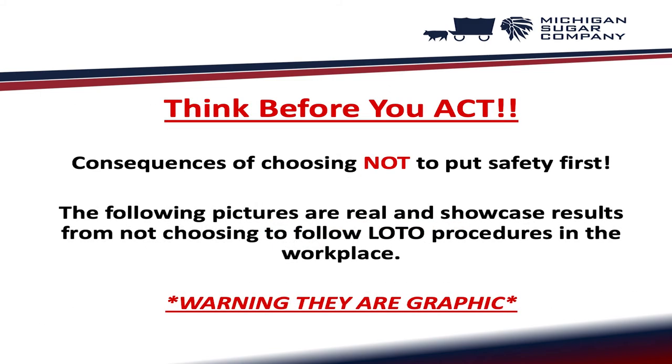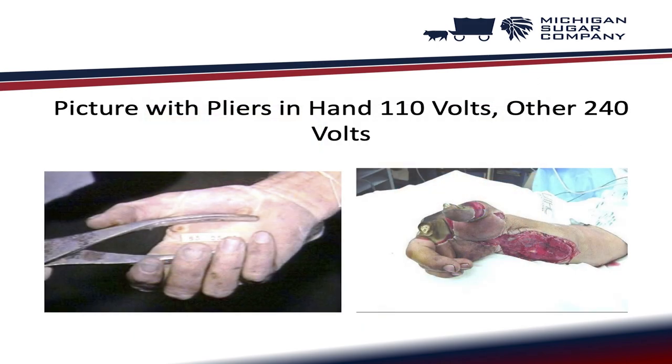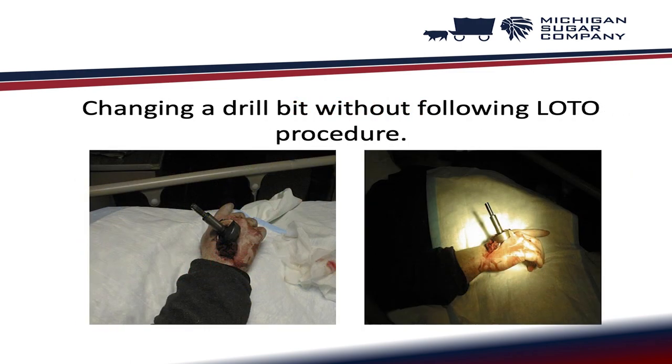Think before you act. The following pictures are real and showcase results from not choosing to follow lockout tagout procedures in the workplace. Warning — these are graphic. Examples include: a picture with pliers in hand at 110 volts and another at 240 volts; what can happen in two seconds to employees cleaning equipment; and changing a drill bit without following lockout tagout procedure.